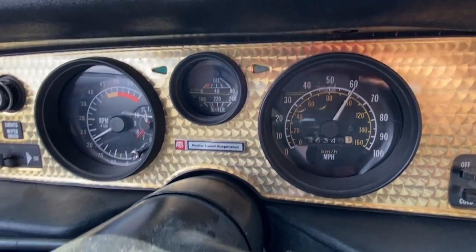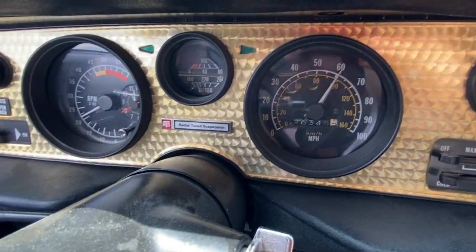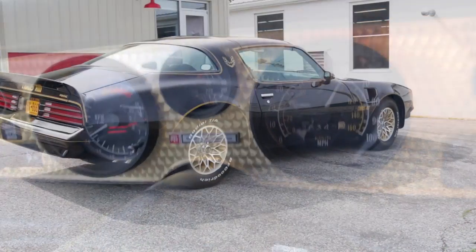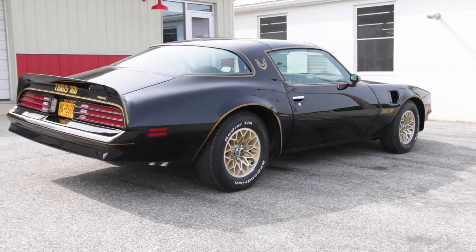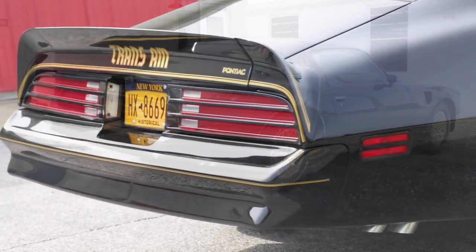Today the car cruises at about 2100 RPM at 60 miles an hour. It's nice. This Y82 now performs better than the original issue 1977 version, but it still looks just as good.